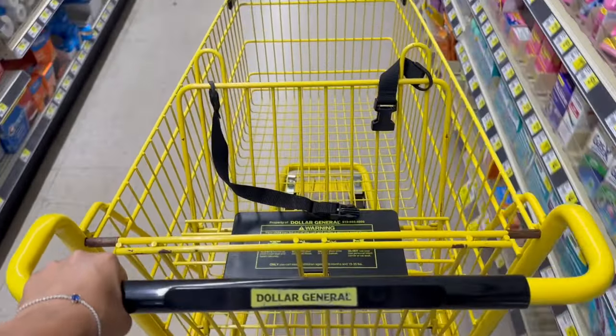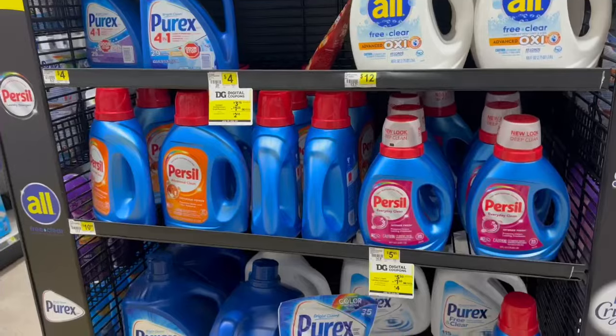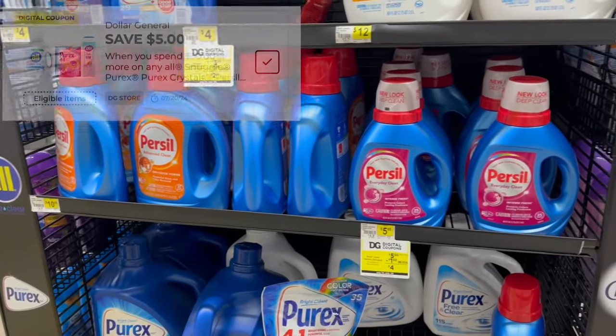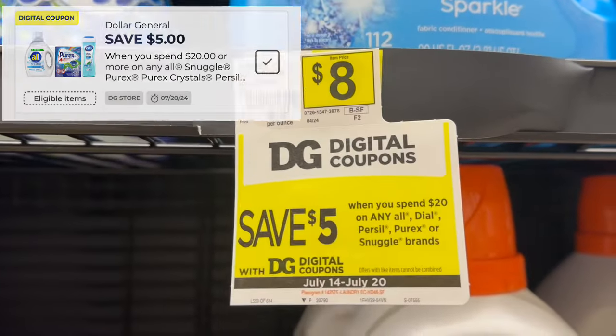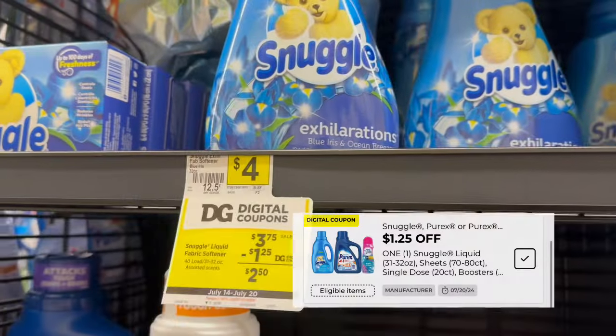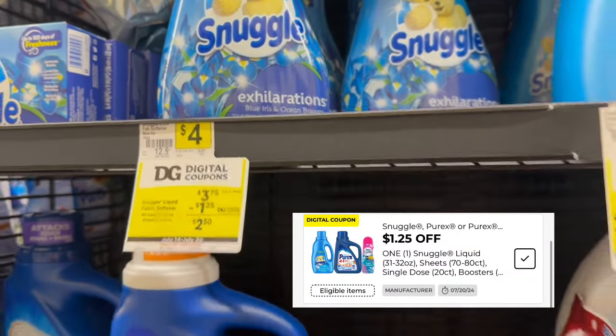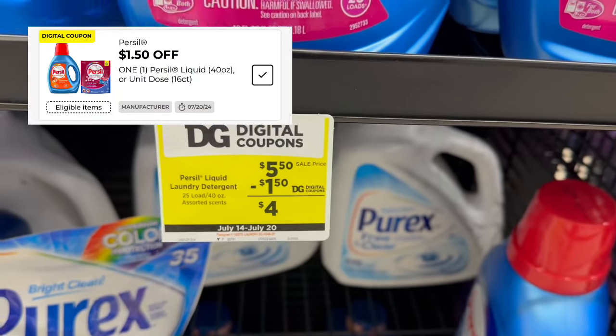¡Hola, mis amigos! Bienvenidos de regreso a mi canal, espero que estén muy bien. Estamos de regreso en el Dólar General y vamos a hacer una compra súper fácil. Hoy vamos a estar aprovechando el cupón de $5 en $20 en productos Persil, Purex, Snuggle y Dial. Es un cupón de tienda, así que se puede combinar con el de Snuggle de $1.25 de descuento y el de $1.50 de descuento para Persil.